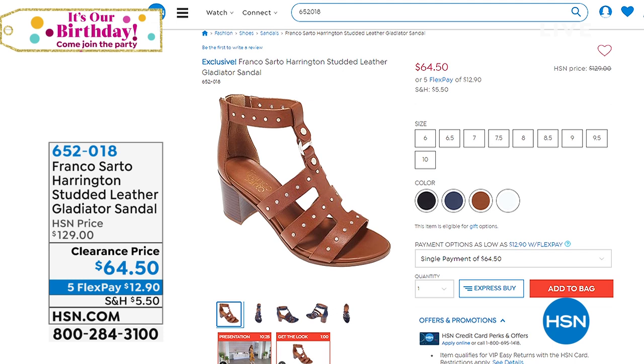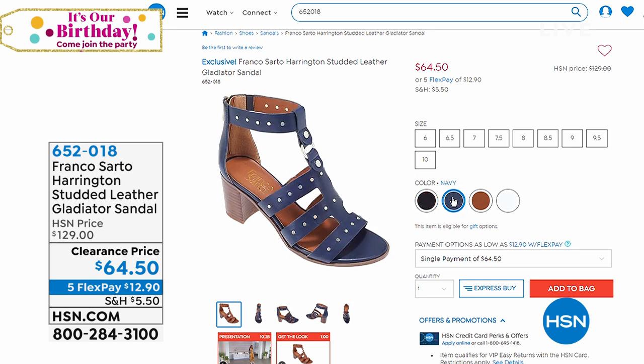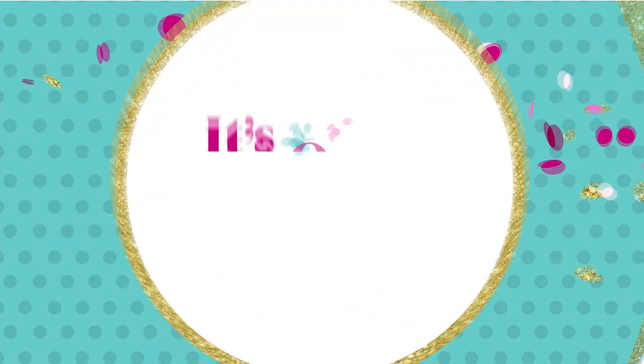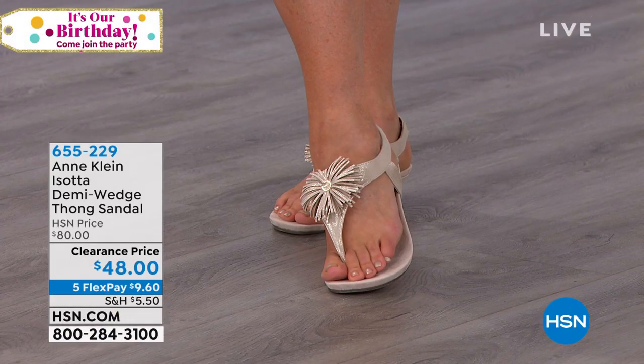Coming up next, we have Franco Sarto — shoes inspired by the craft of Italian shoemaking, really thought out, beautiful, and elegant. This one is a leather gladiator with a block heel that we love because they're so much easier to walk in — a pretty elegant design. Available in black, navy, tan, and white. For $12.90 you can go ahead and get this home on any debit or credit card. Item 652018.